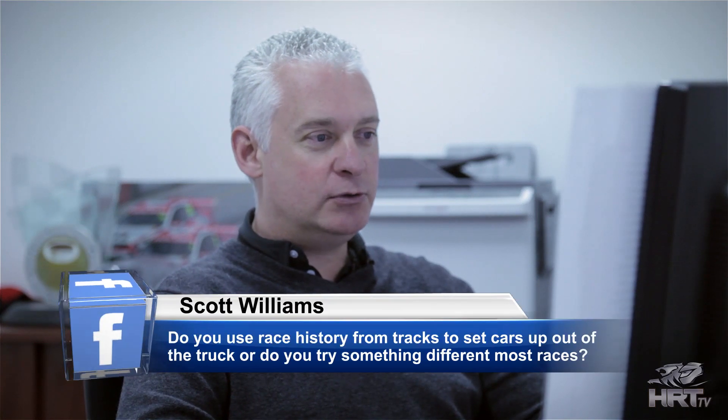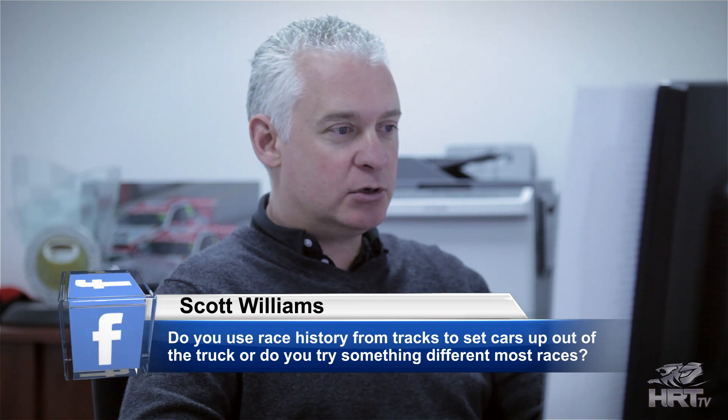Scott Williams asks: do you use race history from tracks to set cars up out of the truck, or do you try something different most races? We always look at the history — we always look at what things we struggled with the year before at that particular race. Obviously tyre choice going into each event is sometimes different from the year before, so the car might need a different setup year on year. But generally we're now understanding the car to a level where we've got what we'd call a baseline setup, and we'll just tweak a little bit of roll centre here or there, a little bit of spring rate, cambers, ride heights. But yes, we always look at history and where we struggled or where our positives were, and try to improve those.